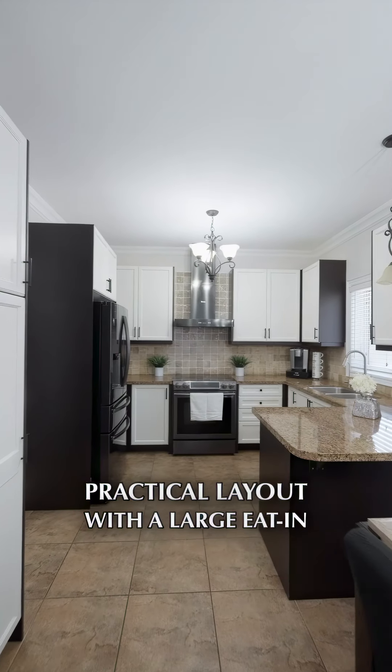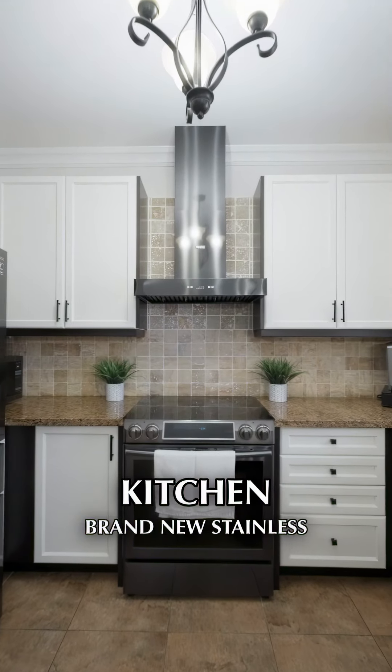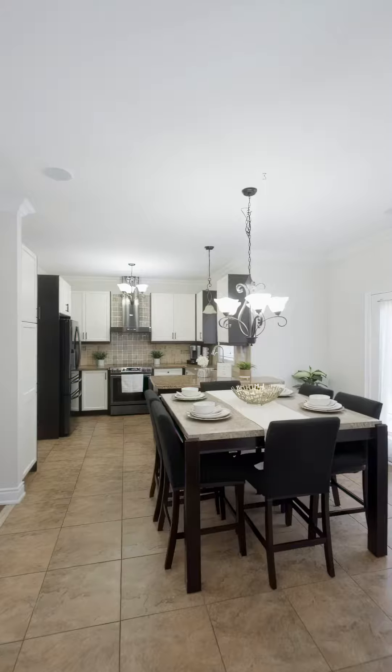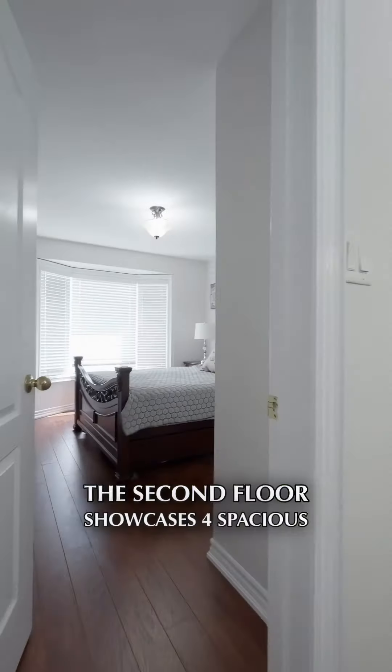The main floor offers 9-foot ceilings, an open concept practical layout with a large eat-in kitchen, brand new stainless steel appliances, walkout through deck and a new gazebo in the backyard, and stamped aggregate concrete all the way from the front to the back.